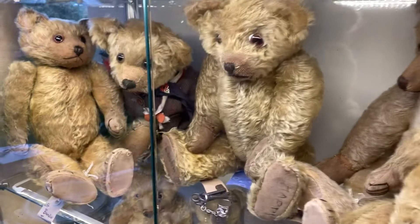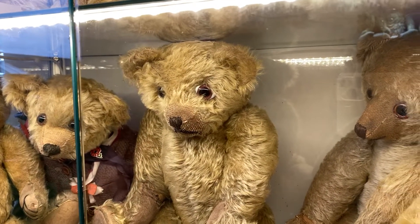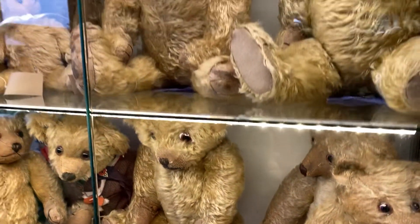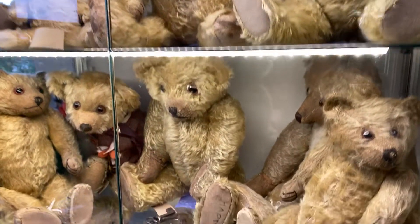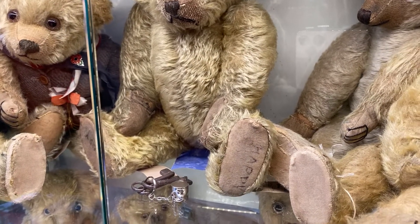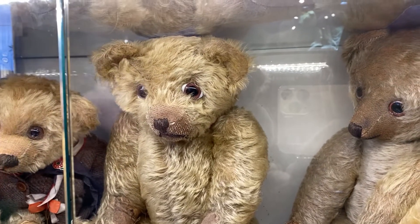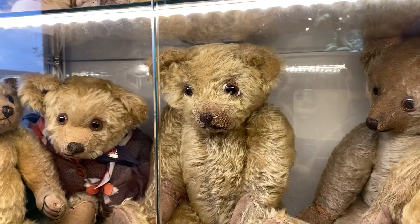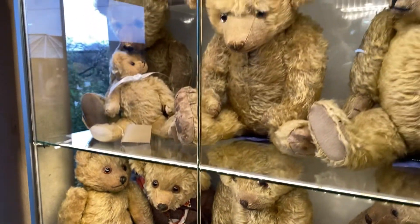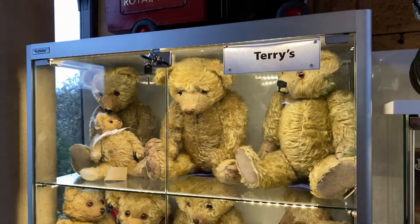These are William Terry bears — made by William Terry, a British manufacturer, probably from the late teens to the 1920s. I love the one that has 'Happy' written on his foot pads. And look at his incredible eyes with the milk glass edges.